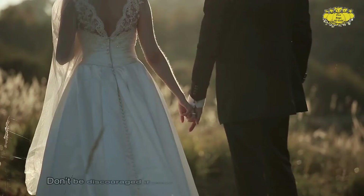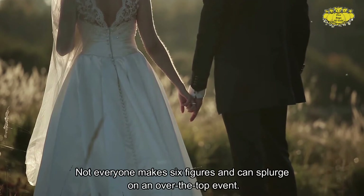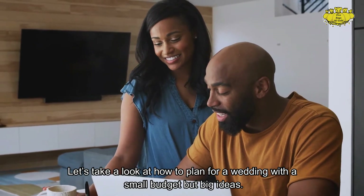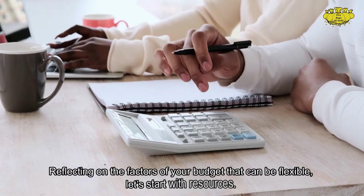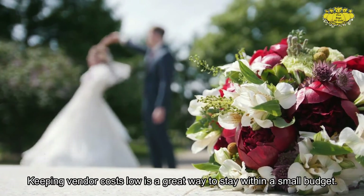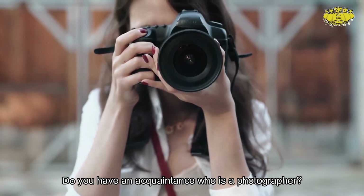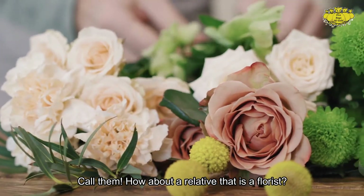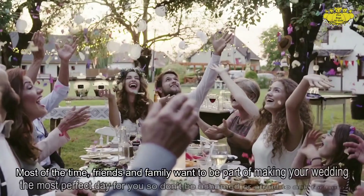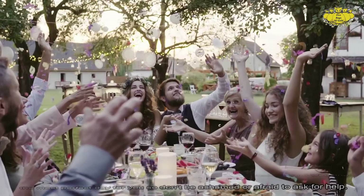Small budget wedding ideas. Don't be discouraged if your budget for your wedding is small — not everyone can splurge on an over-the-top event. Keeping vendor costs low is a great way to stay within a small budget. Do you have an acquaintance who is a photographer? Call them. How about a relative that is a florist? See if they'll be interested in arranging flowers for your wedding. Friends and family want to be part of making your wedding the most perfect day, so don't be ashamed or afraid to ask for help.